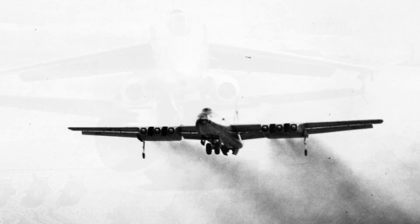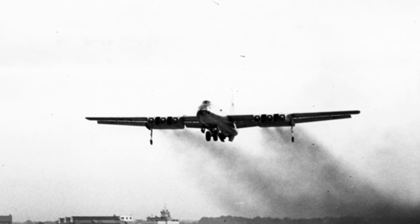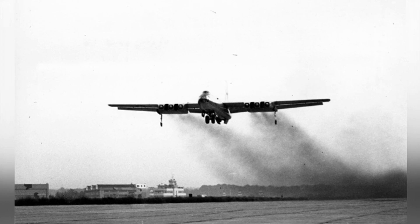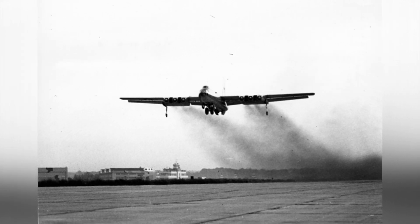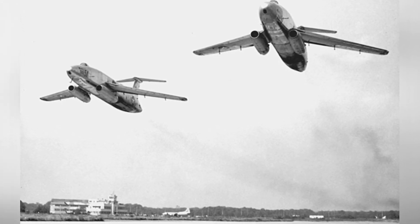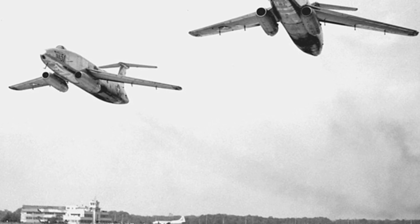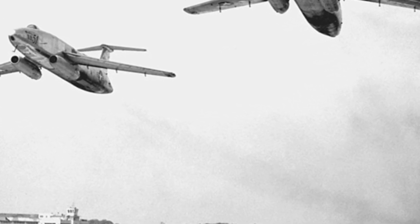The bomber had a bicycle-type landing gear, with dual-wheel main landing gear and small support wheels at the wingtips for balance. The crew consisted of only two people: the pilot and the bombardier/navigator. The pressurized bubble canopy housed the pilot, with the bombardier/navigator positioned behind and below him. The cockpit was pressurized and equipped with an air conditioning system, and both crew members were equipped with Martin's own ejection seats.